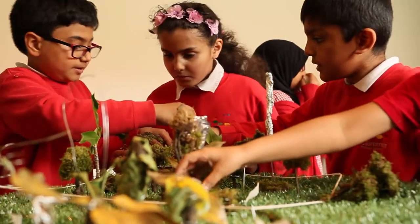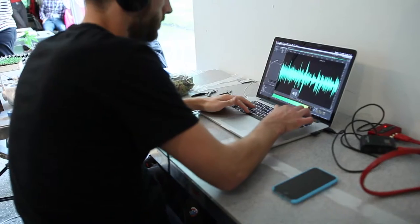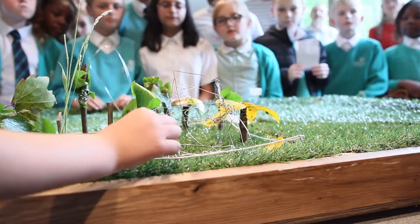There were touch sensors that acted as a trigger, so when the children made their models, the sensor brought out an audio file of the children themselves speaking about the sculptures.